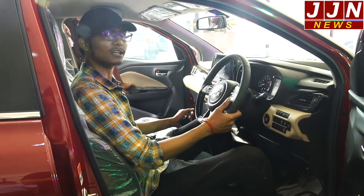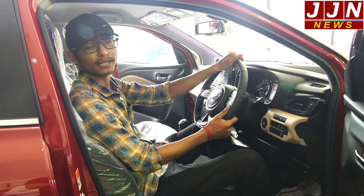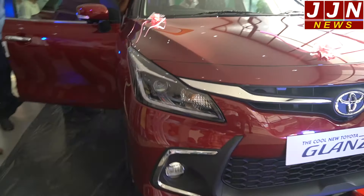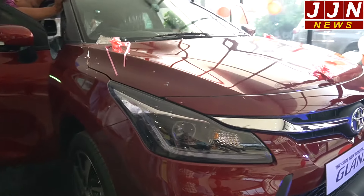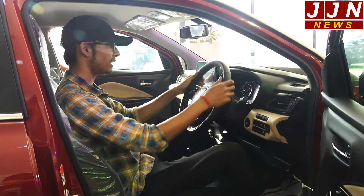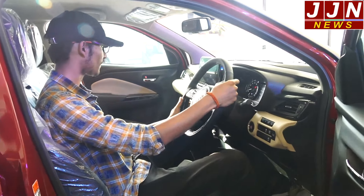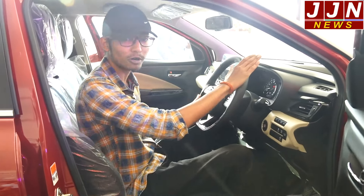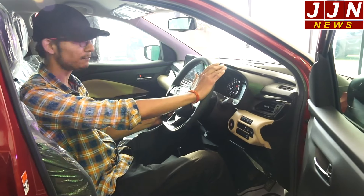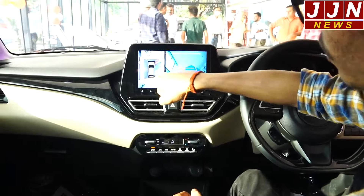Now we are in the top V variant of the Toyota Glanza. The interior has a premium feeling — leather steering, premium finishes throughout. This variant gets a heads-up display and a 360-degree surround view camera system. As you can see, you can see a 360-degree view of your car on the infotainment screen.